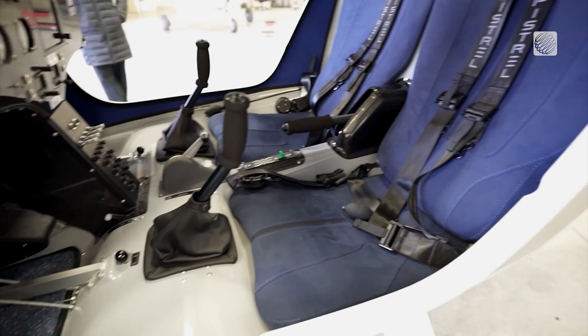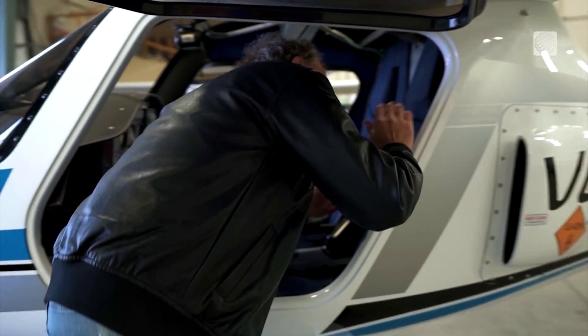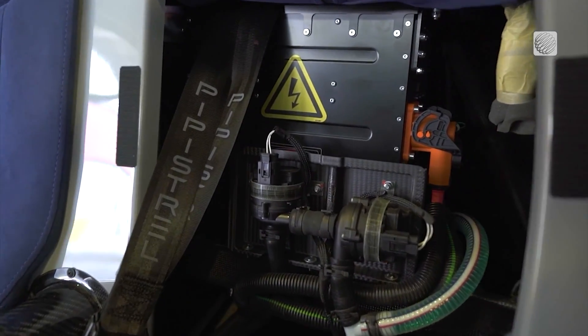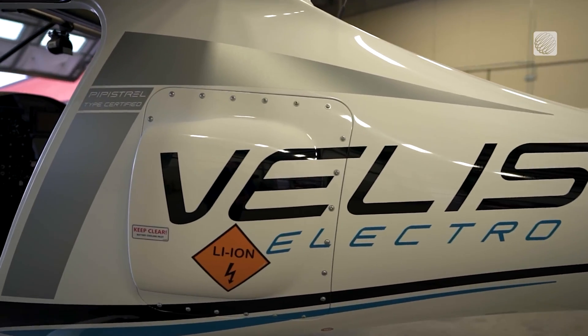The lightweight aircraft has two seats and is powered by a lithium-ion battery. We can easily remove the back seat here. You can see the battery pack as well as the pumps — these pumps are for the cooling for the system.